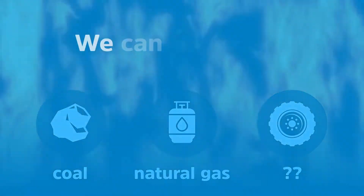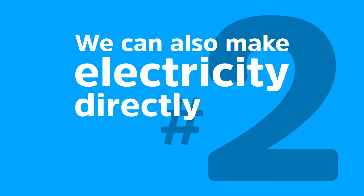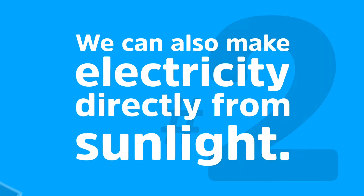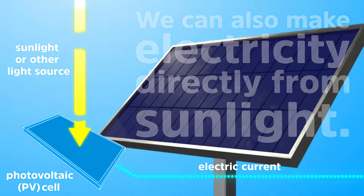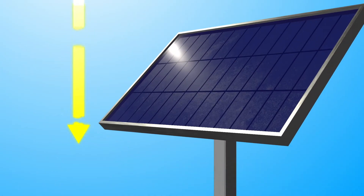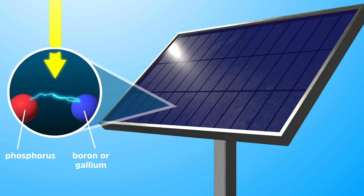Instead of burning things to turn things, we can also make electricity directly from sunlight. That is what photovoltaic PV cells do, which are found in solar panels. It's a form of technology that uses free sunlight to make electrons dance, so you can charge your phone and refrigerate your leftovers after the movie, without burning anything miles away to do it.